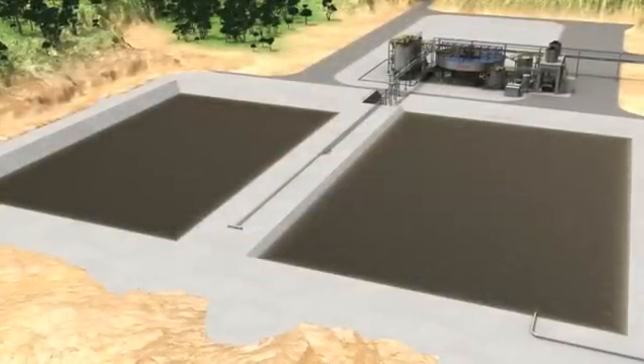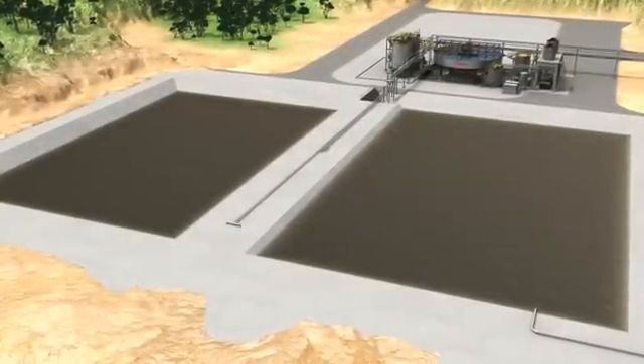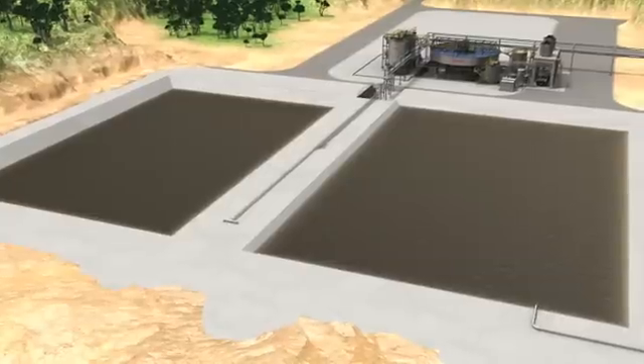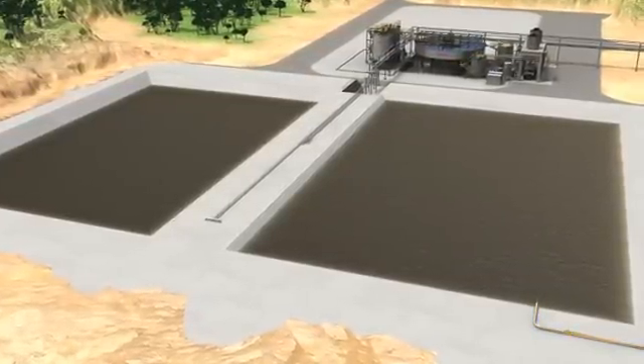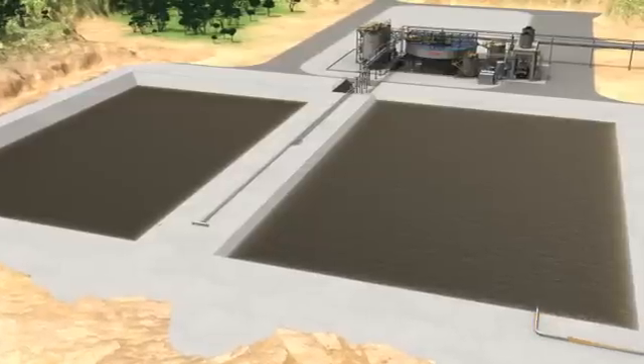Ototec's industrial water treatment system is designed to remove soluble inorganic compounds from industrial wastewater streams. At the start of the process, incoming wastewater streams are led to a buffering pond in order to equalize the effluent quality.